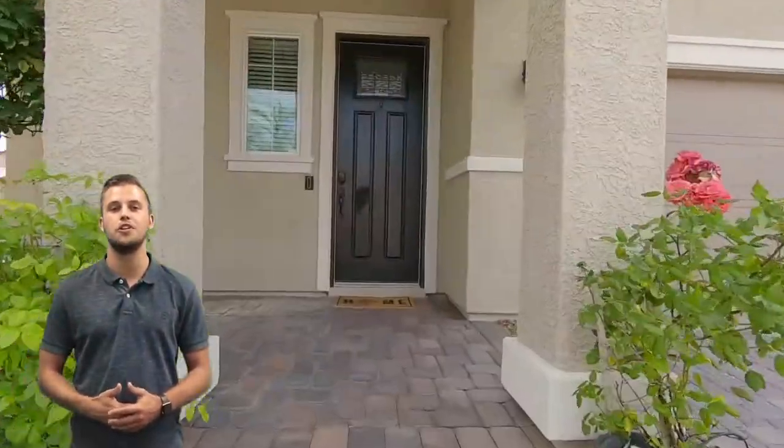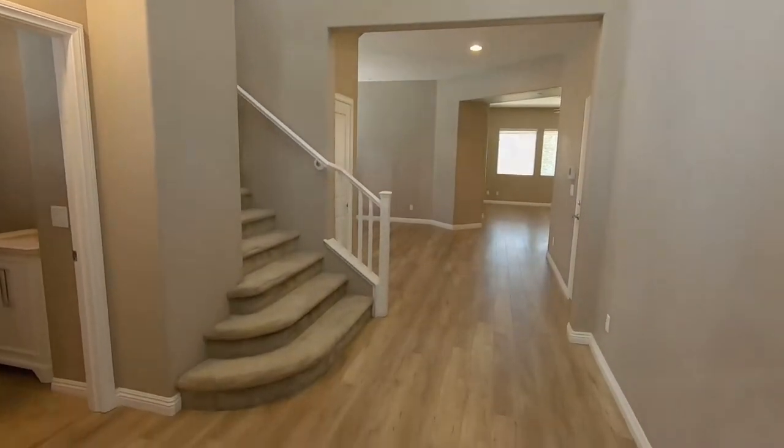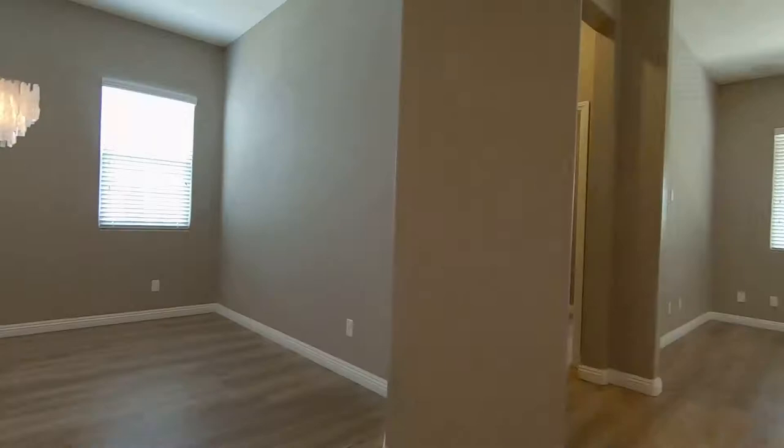Hi, Dylan Graham here with the Graham Team at Crown Point Realty, bringing you the newest Graham Team listing at 2373 Beretto. Located in Spirata, this gorgeous home built in 2015 is just under 4,000 square feet and boasts five bedrooms.